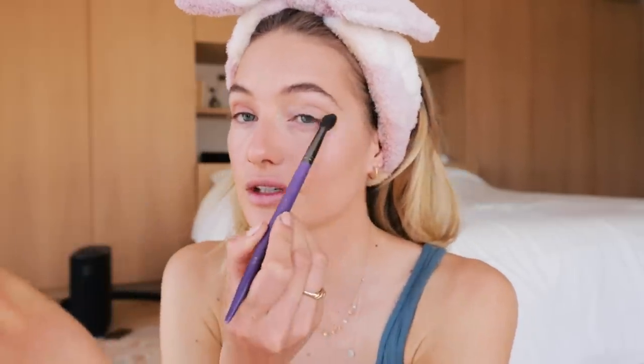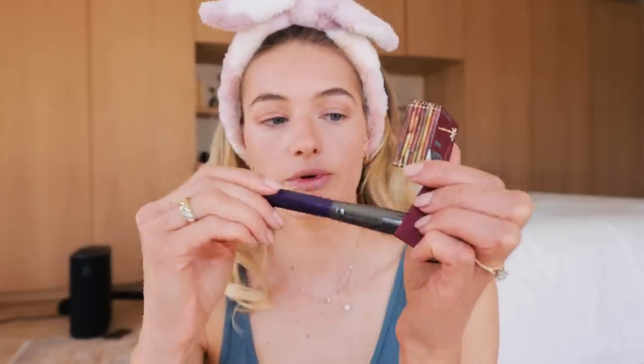I'm going to use the Hoola bronzer as a little eyeshadow right now — keeping it really simple for an everyday look. Just adding it into my crease and a little on the outside. Then with the big brush, I'm taking a little and going over my cheeks. I kind of like to do a bronzy makeup look — just getting into the summer spirit!